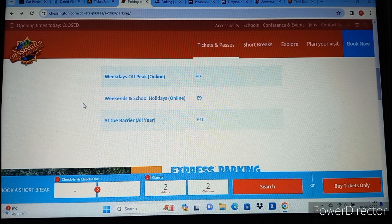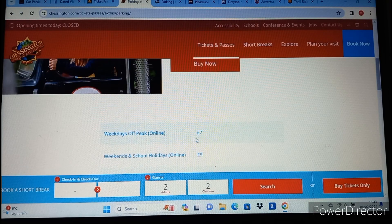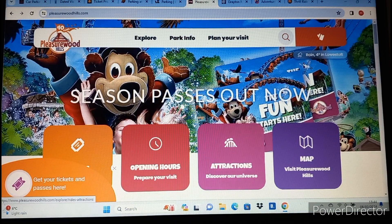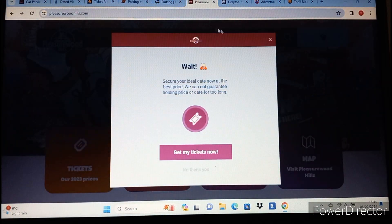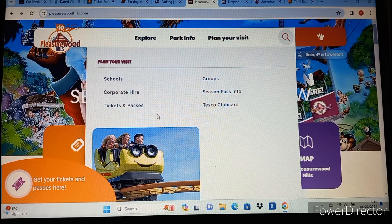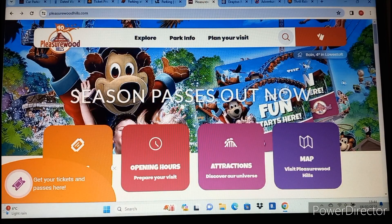Chessington also has complicated car parking. Weekdays off-peak parking is £7, weekends and school holidays is £9, and on the day it's £10. Just check the website for all these parks because it normally works out better to pre-book your parking. Now that's been quite a lot of expensive parks, but I'm going to move on to some better value parks for those looking to do theme park days out on more of a budget.